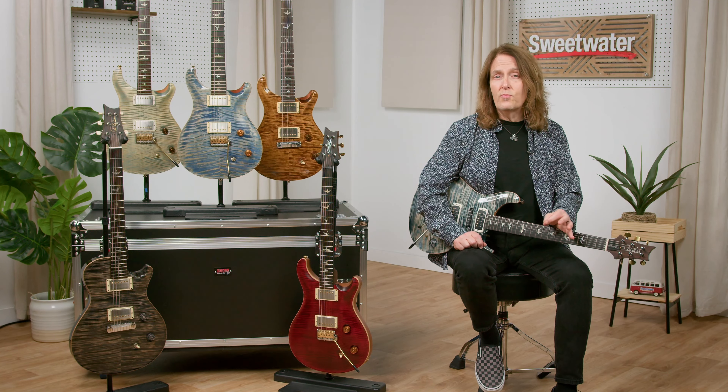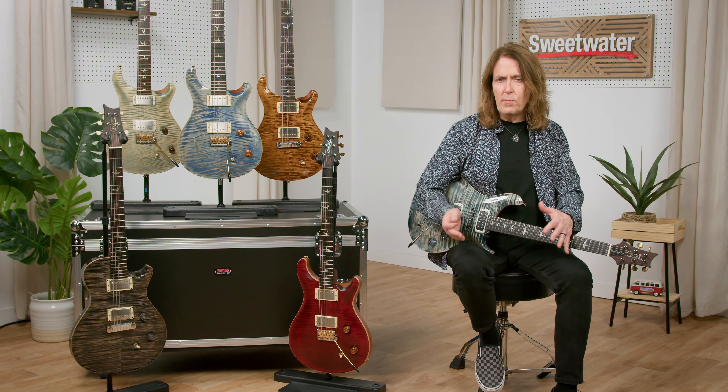I thought the best way to find out what's really going on with the Modern Eagle was to ask the man that created and championed the whole thing: Paul Smith. Fortunately, he happened to be here at Sweetwater and agreed to sit down to talk about it. I asked some of the folks here that had Modern Eagle guitars to bring them by and see what Paul had to say about them. Here's that conversation.